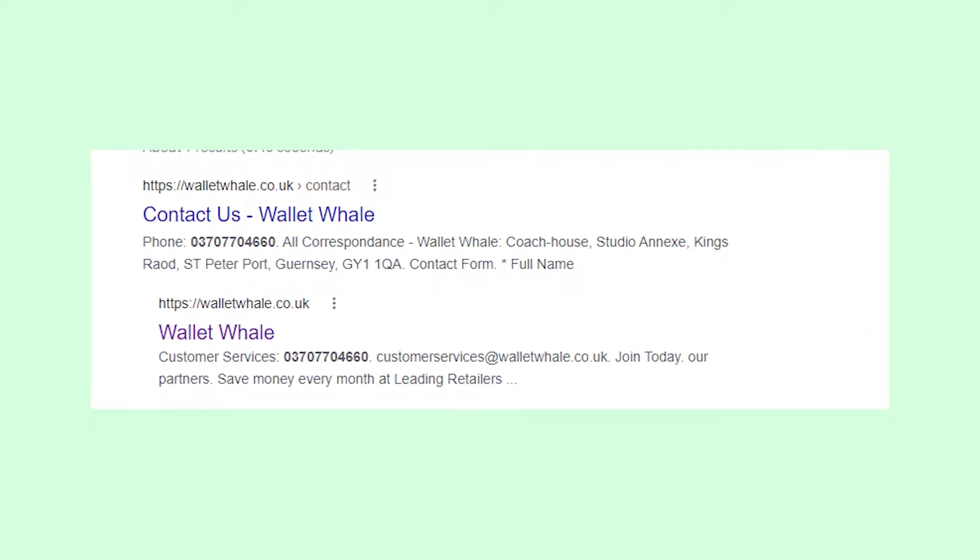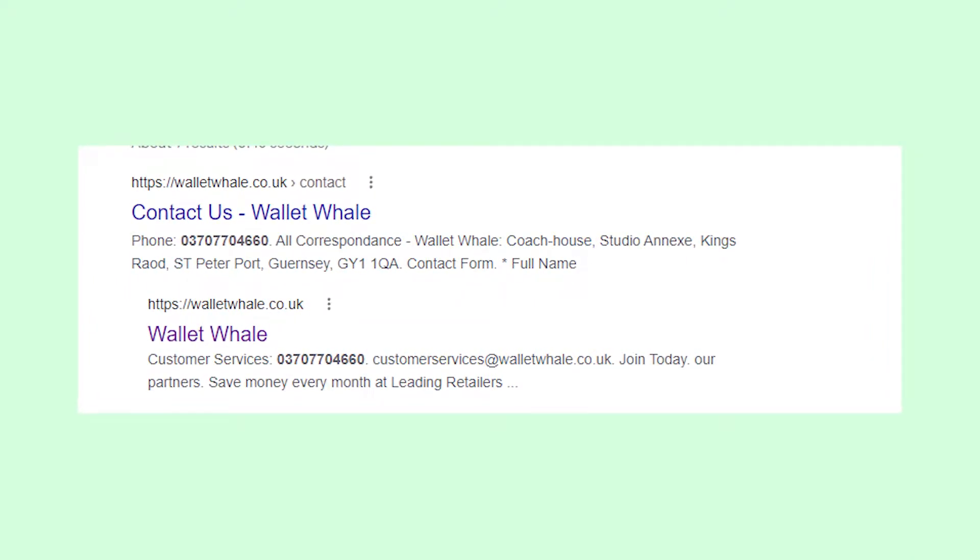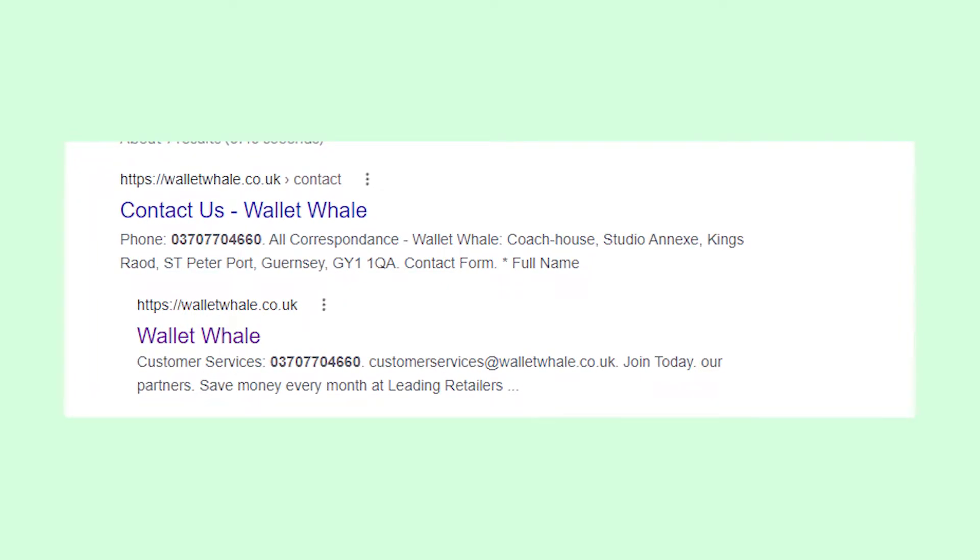Hey guys, welcome to my YouTube channel! Let's figure out the origin of the YesSolo transaction on your bank statement.